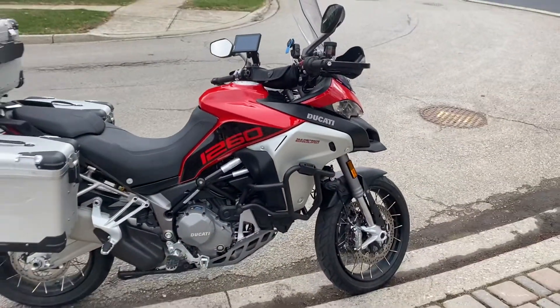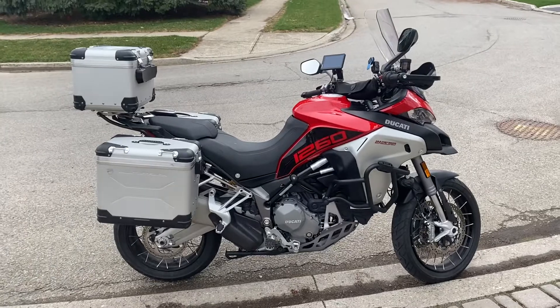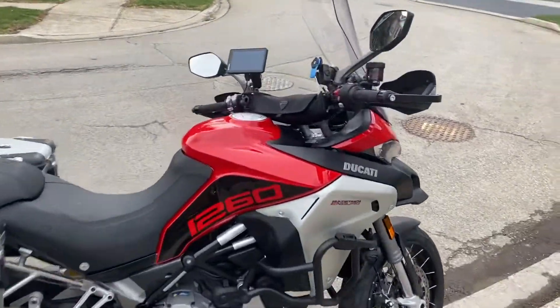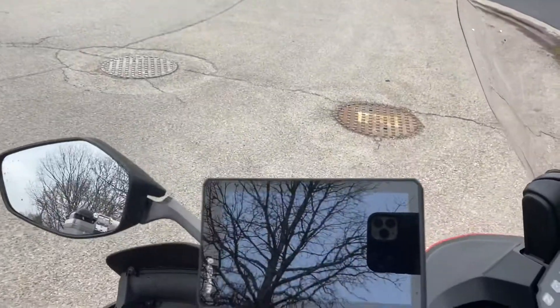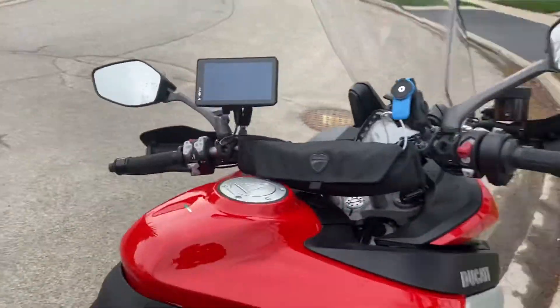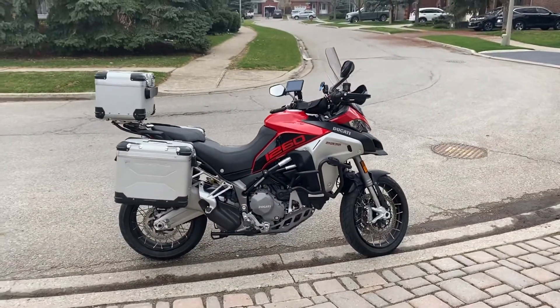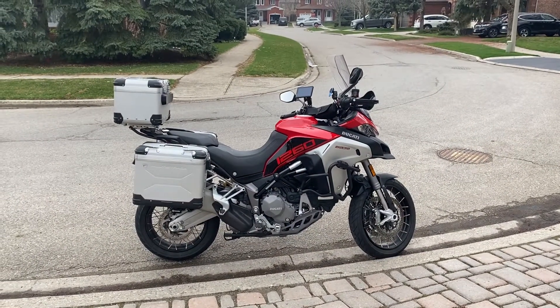Just a gorgeous bike. Full factory warranty remaining, never dropped, mature owner. It also has a Garmin Zumo XT GPS. Pretty much every farkle you can put on this bike is on it. 2020 Multistrada Enduro.